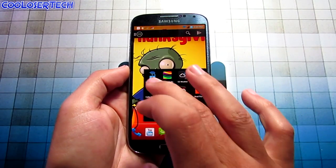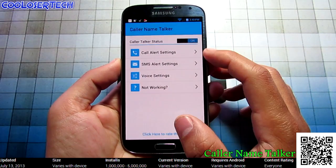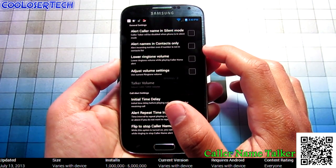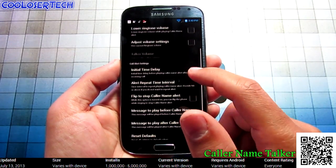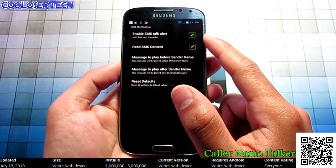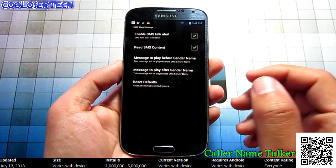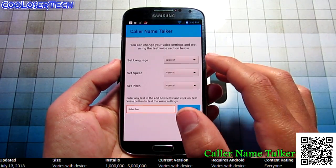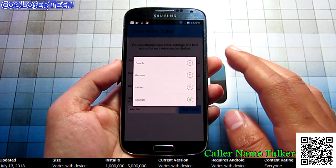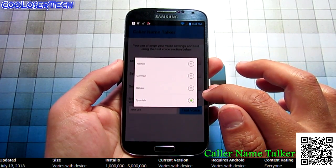Next we have Caller Name Talker. This application speaks every incoming call's name and incoming messages. In the call alert settings, you can toggle: alert call name in silent mode, alert names in contacts only, flip to stop caller name alert — lots of options. In the SMS alert section, if someone texts you it'll read the message aloud, so you can reply without having to read it. For voice settings, I only have four language options — French, German, Italian, and Spanish. English doesn't seem to be available.